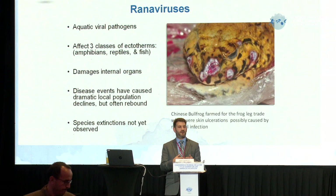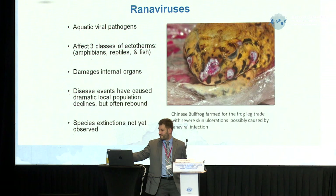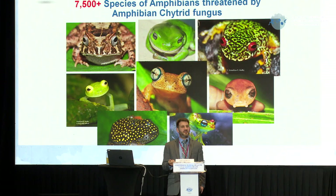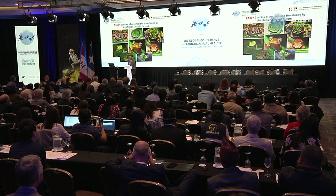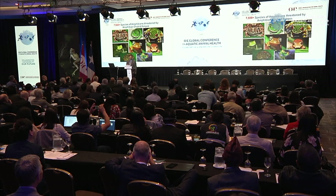The reason why these pathogens are so novel and so scary to us in conservation is just the broad scale impact across species within a class. It's almost like saying — what if we had a pathogen that affected mammals on a similar scale? You'd have five or six percent of all mammal species potentially going extinct from one single pathogen.